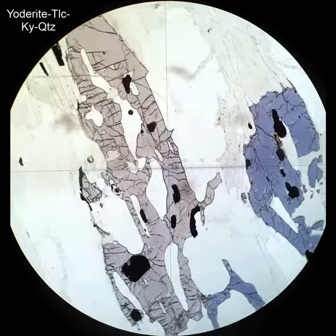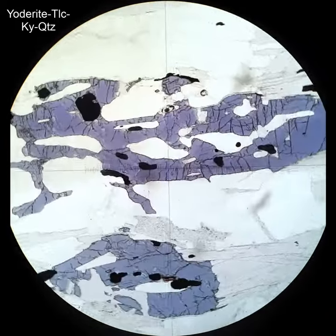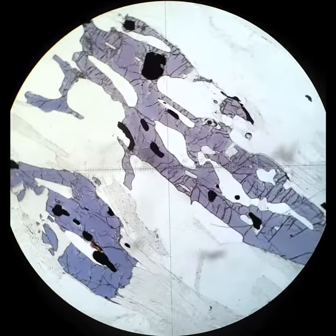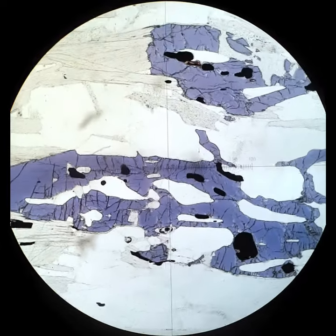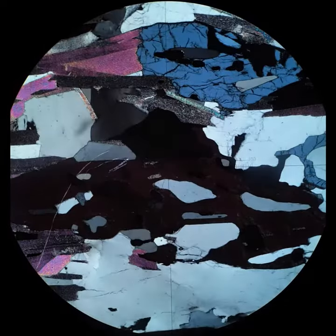Yoderite is a super rare but spectacularly beautiful mineral in thin section. It's this blue pleochroic mineral, blue to lavender, high relief, and across the polars it shows beautiful interference colors — absolutely spectacular.